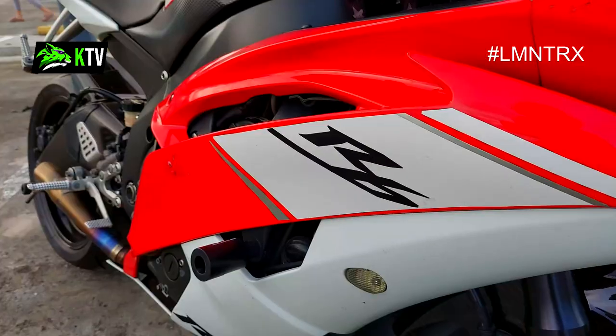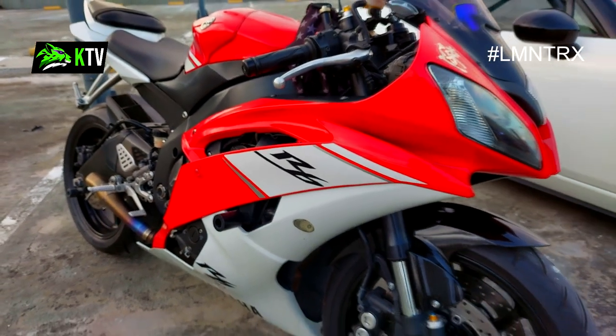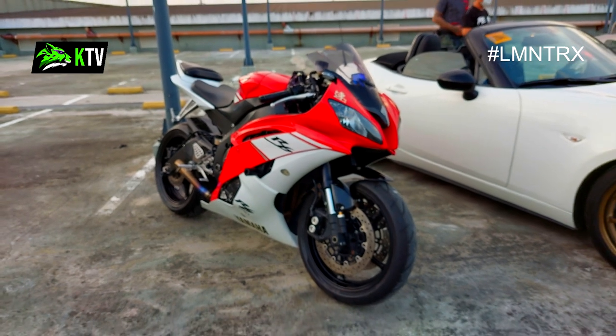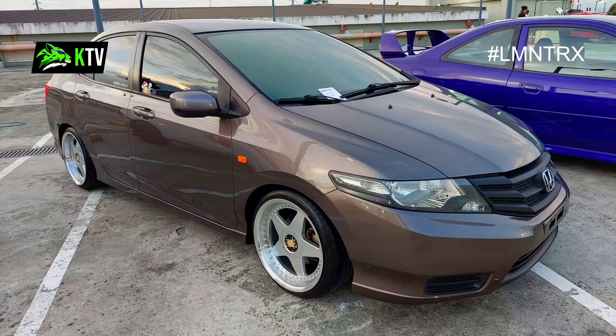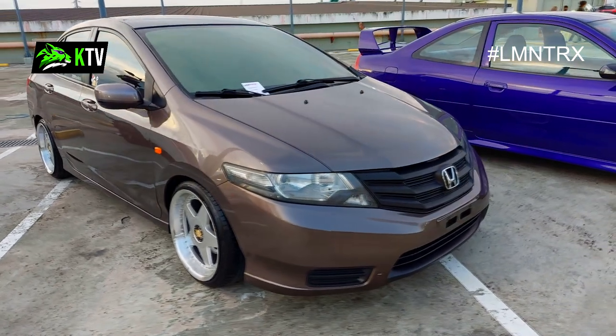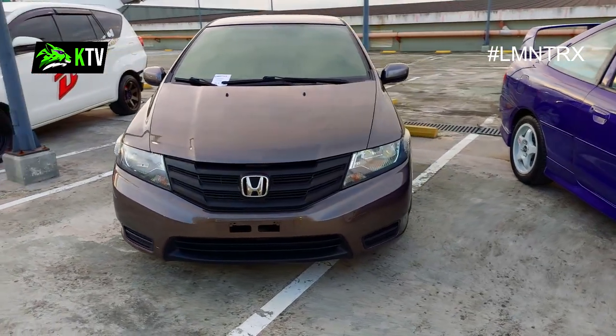First up is this red and white combo Yamaha R6 motorcycle — it's fast, big, and not your ordinary motorcycle. This is built for racing. Next is a brown Honda City that looks simple on the outside, but look at the tires: they're thinner and the rims are larger.